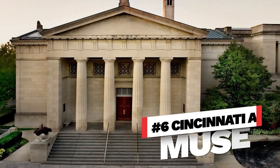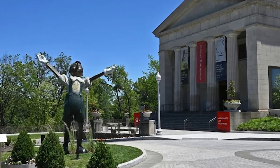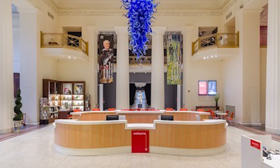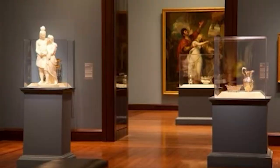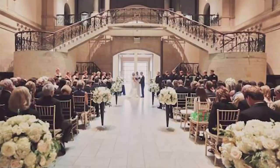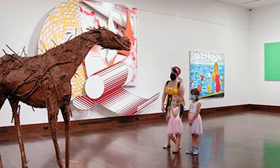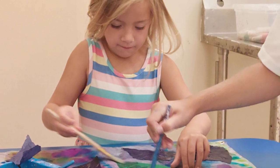Number six, Cincinnati Art Museum. If your kids have an artistic side, a visit to the Cincinnati Art Museum is a great way to spark their creativity. The museum's collection includes over 67,000 works of art ranging from ancient times all the way to contemporary pieces. The museum also offers special programs and events designed for families, including art-making activities, scavenger hunts, and gallery games.